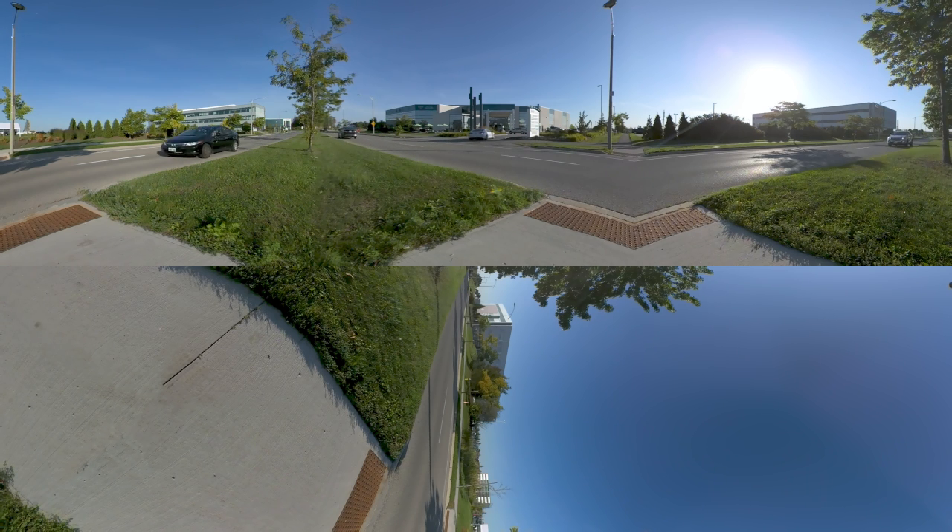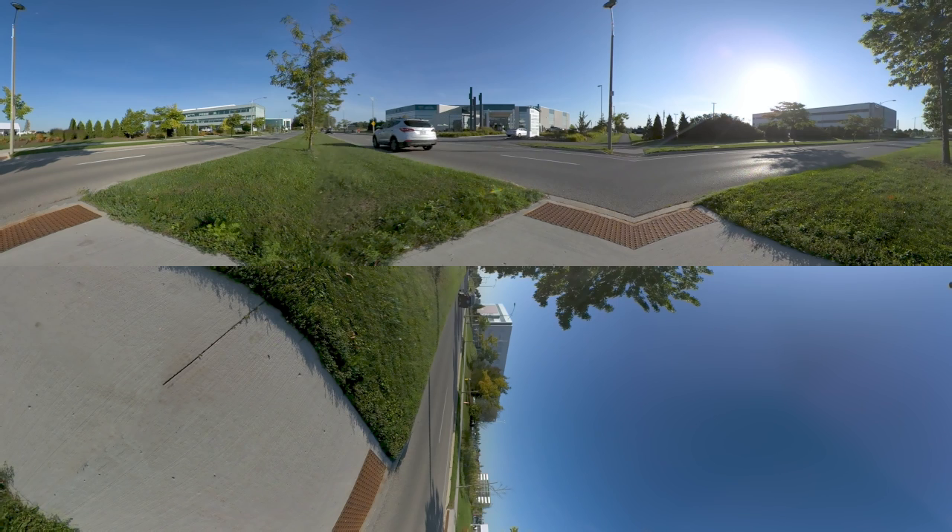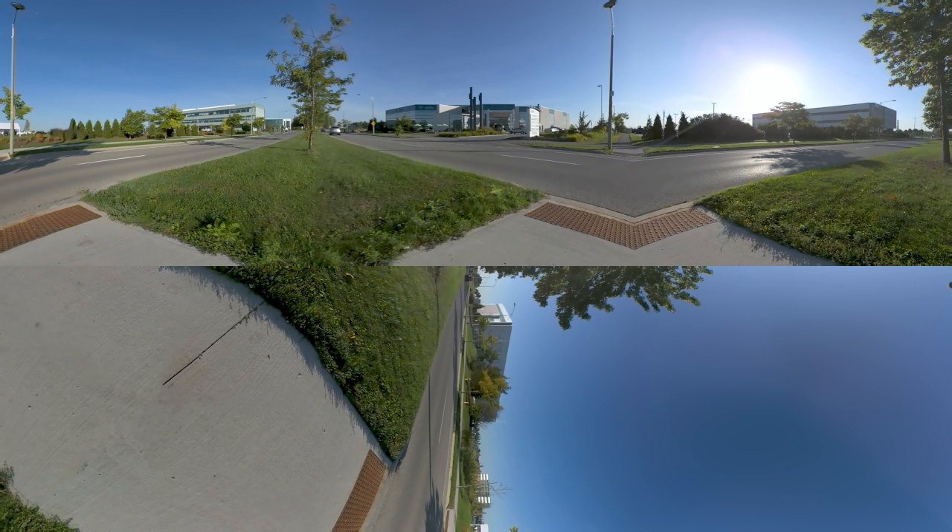More than 70% of the world's GDP runs on software created by companies right here in the R&T Park, including OpenText, SAP Software Solutions, SimWave and more.